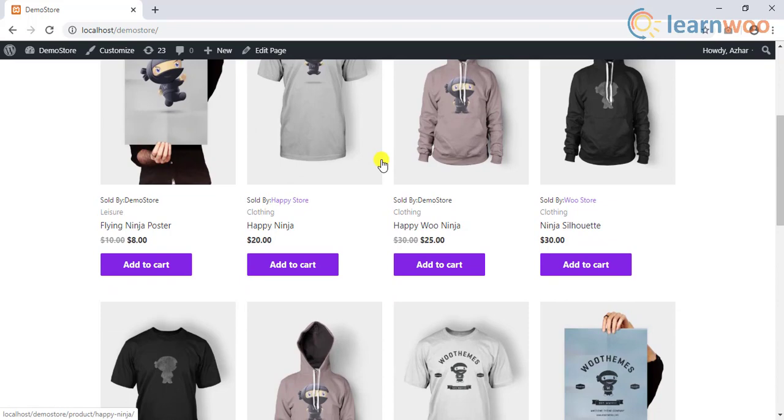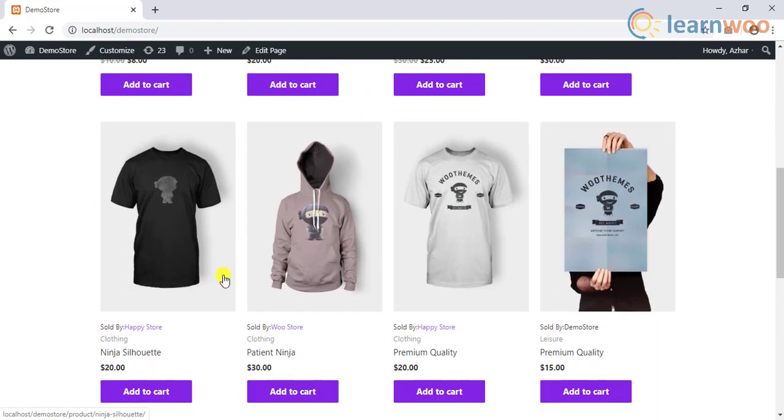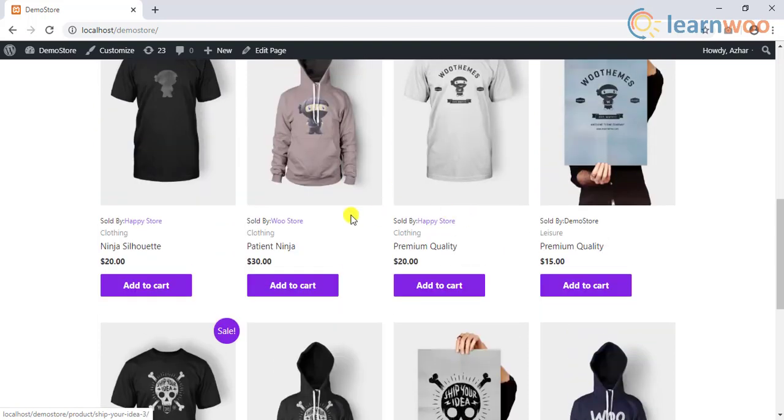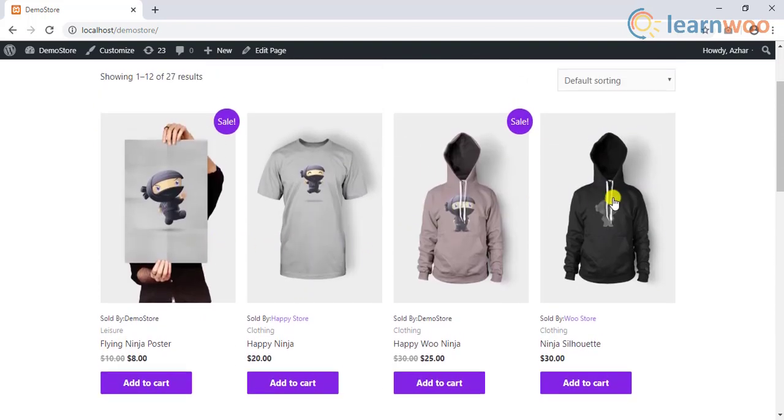If you are running a WooCommerce store, you need to expand it over time. An obvious way of doing this is by diversifying the product line. However, there is an easier way to do this if you are not really keen to add more products of your own.